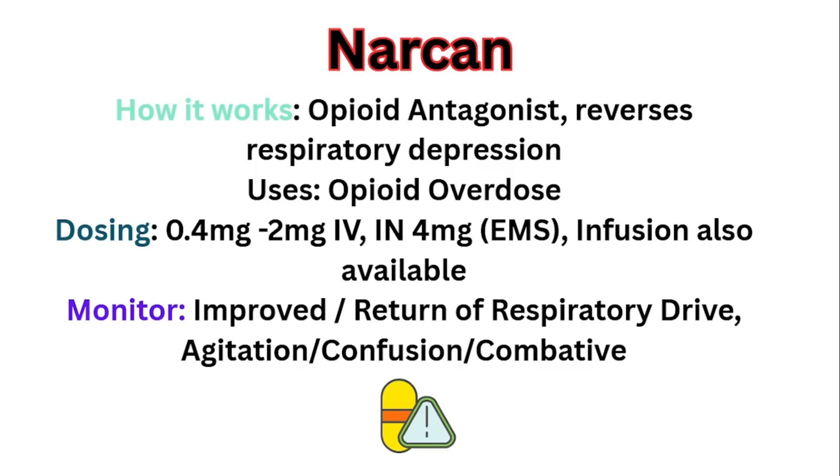Another very important thing to monitor for is agitation, confusion, and combativeness that happens a lot of the time. If a patient comes in with an overdose and you give Narcan and they wake up, they can be very combative and start swinging. Be mindful and ready to handle the agitation that can come from these patients. Some providers will start with 0.4 milligrams to titrate carefully, but if the patient is actively being bagged, you're going to give 2 milligrams IV to get the best response as soon as possible.